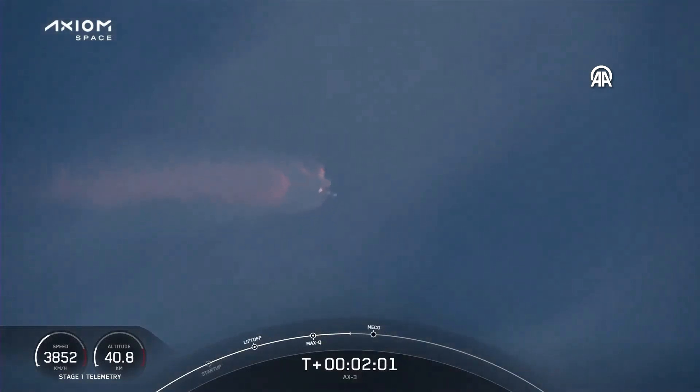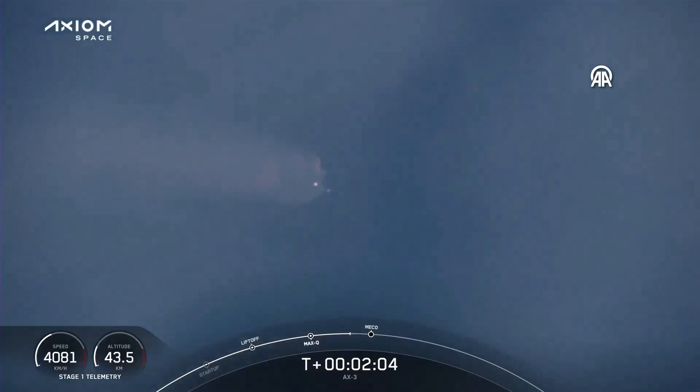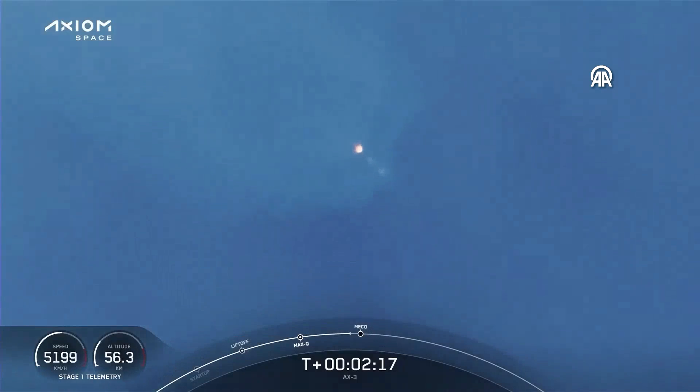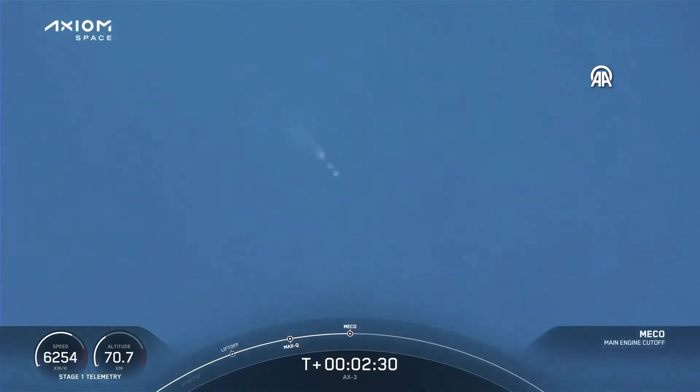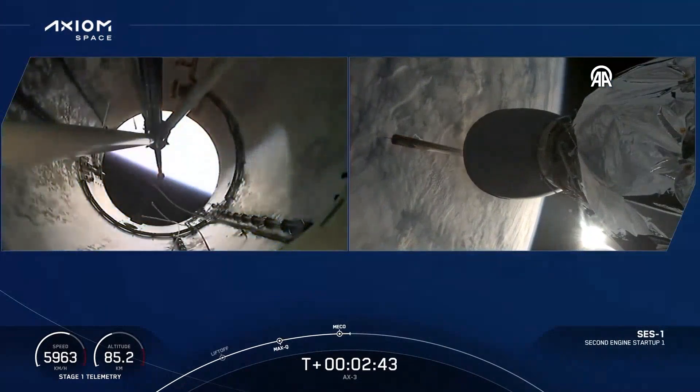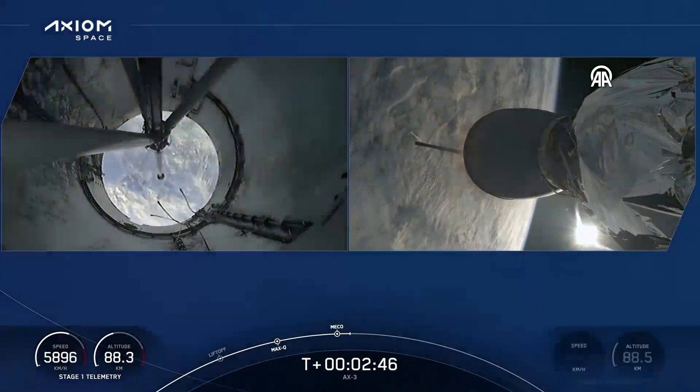We're a few seconds away from four events that will happen in rapid succession: main engine cutoff, or MECO, as it's there on the bottom of your screen; stage separation; ignition of the first stage engine; and the first stage's boost back burn. Stage one, throttle down — that call telling us that the engines are beginning to throttle down. MECO. Stage separation confirmed. SpaceX Dragon 2-0. Some loud cheers here as we can see that the first and second stages have separated.